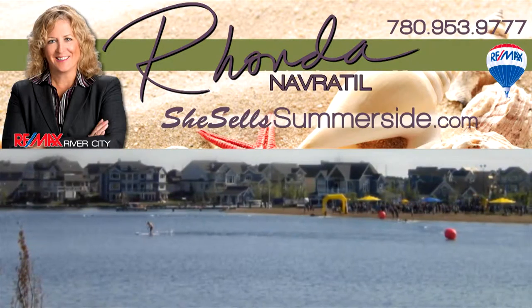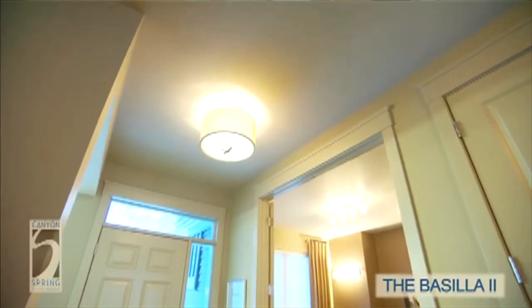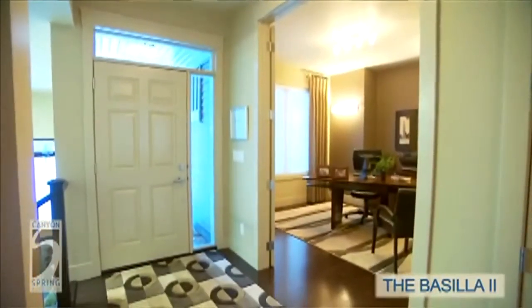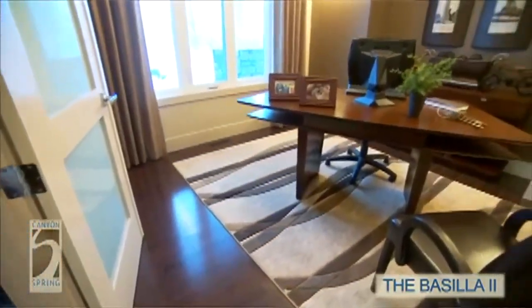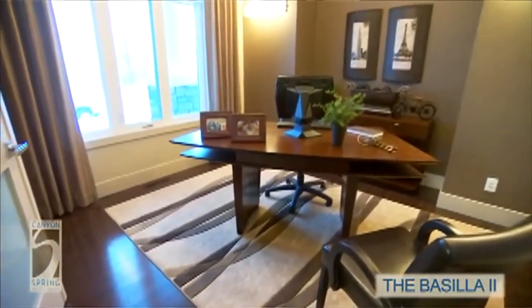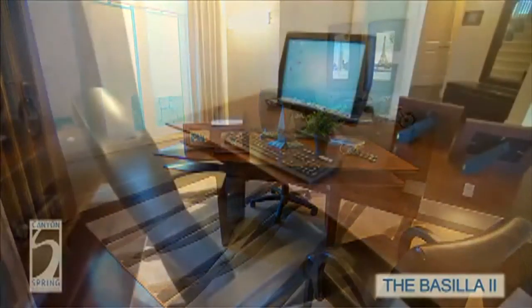Thank you for joining me today on this tour of this beautiful, elegant Canyon Spring show home. Upon entering the home, the warm colors are really inviting. The foyer of this home is very spacious. You have hardwood floors as far as the eye can see — a continuous maple hardwood flooring in a nice dark stained color throughout the main floor.